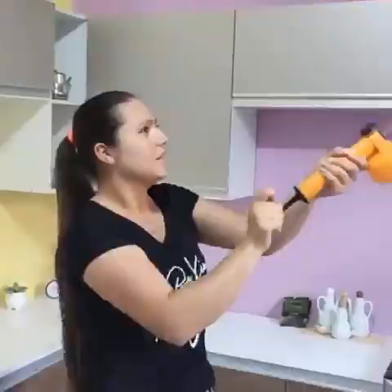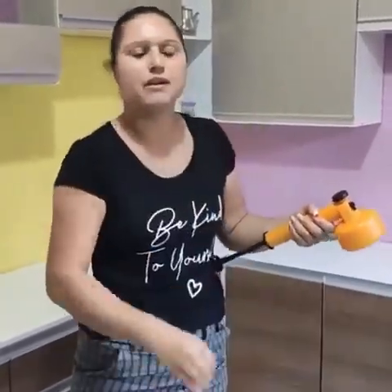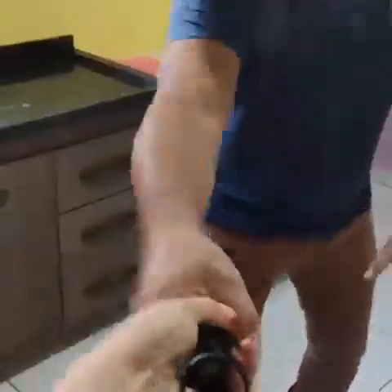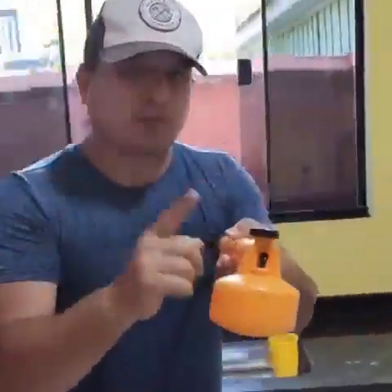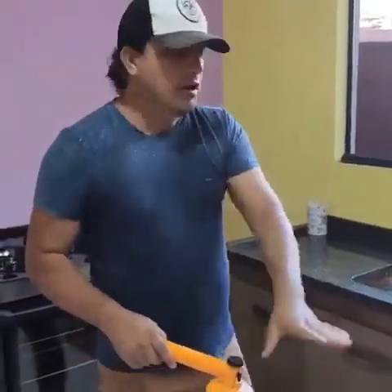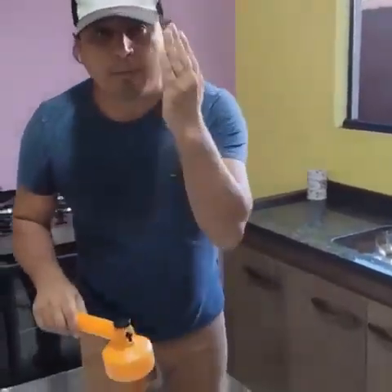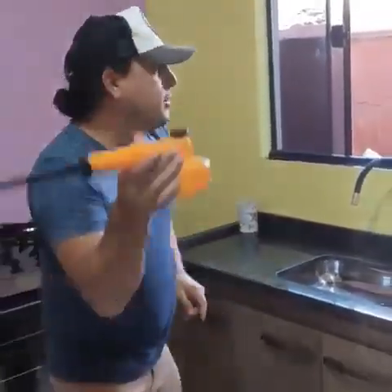Hey, what are you doing? I can't stand these flies in the kitchen anymore — everything can be clean but the insects are still here. Don't use this anymore, give it to me. You will never use this here again. Do you know what can happen? Your child may get sick, your puppies too — you can intoxicate our food. Never use it again. But I can't find another way to get rid of the bugs. Look what I'm going to do to get rid of the mosquitoes and insects.